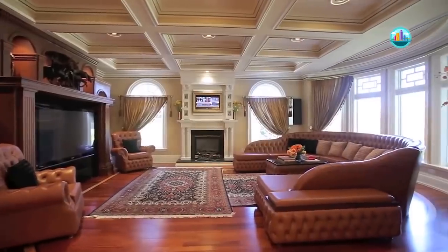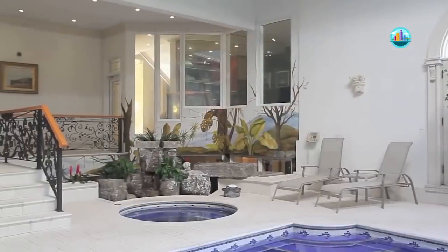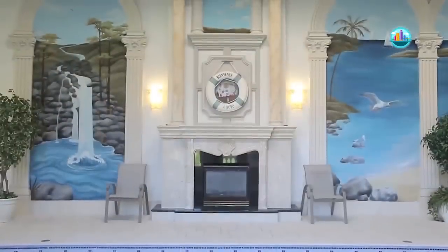Additional features include a breakfast room, family room, wet bar, gym, home theater, indoor swimming pool with spa, five-car garage, and more.